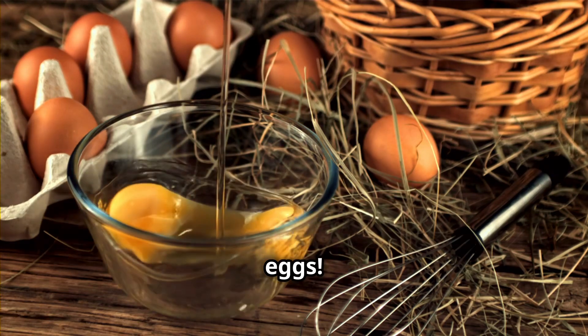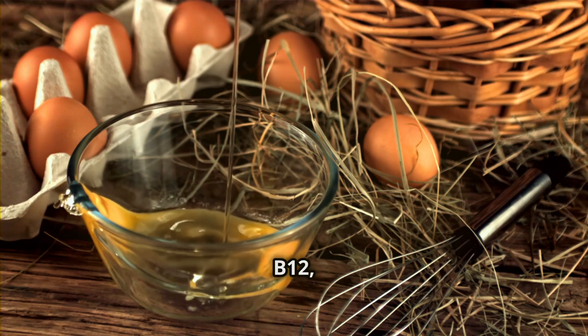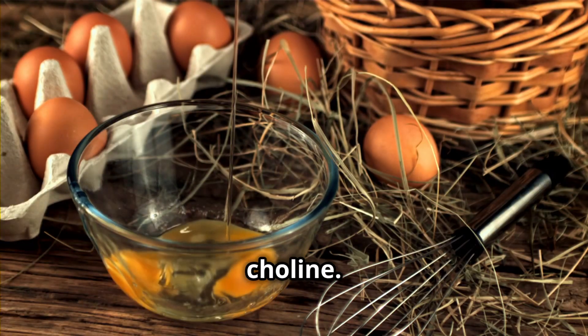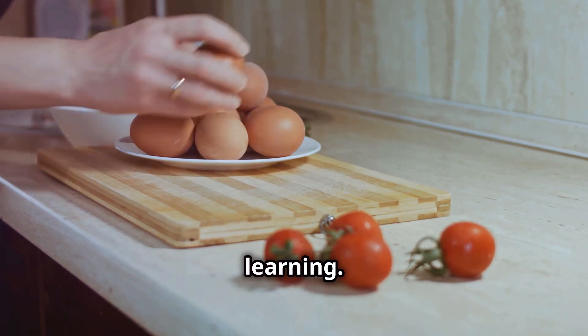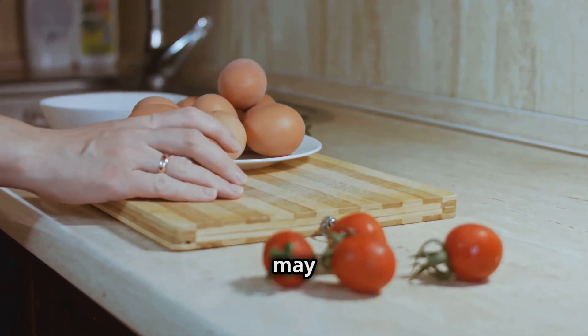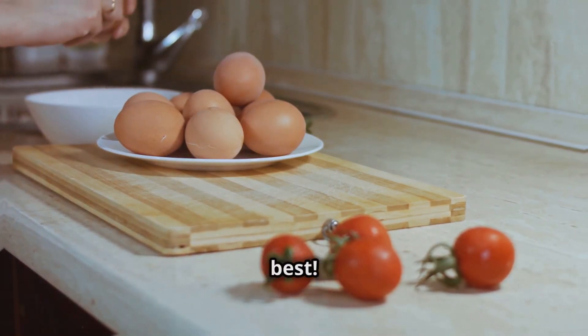Let's move on to eggs. Packed with brain-boosting nutrients like vitamins B6, B12, folate, and choline, eggs are a great choice. Choline is crucial for memory and learning, and studies show getting enough choline may improve cognitive function. Enjoy your eggs however you like them best.